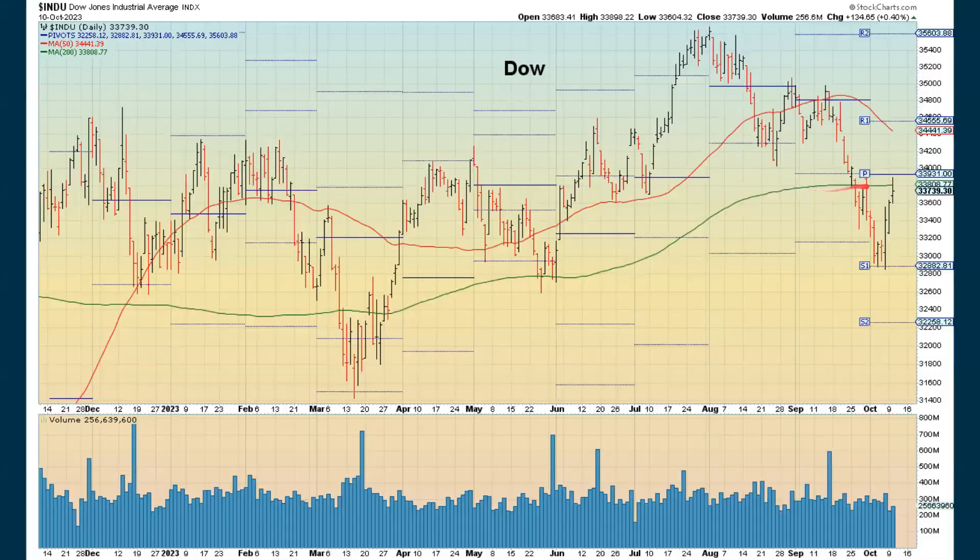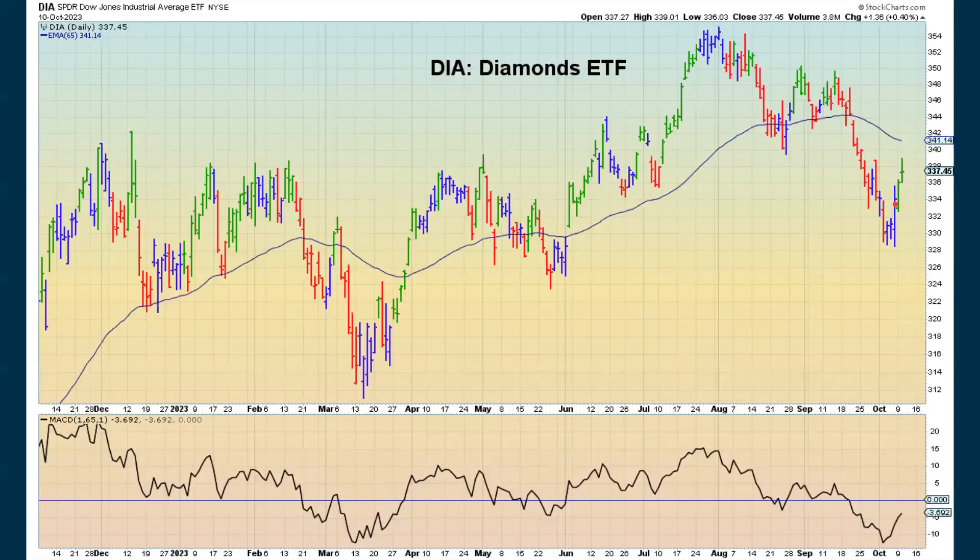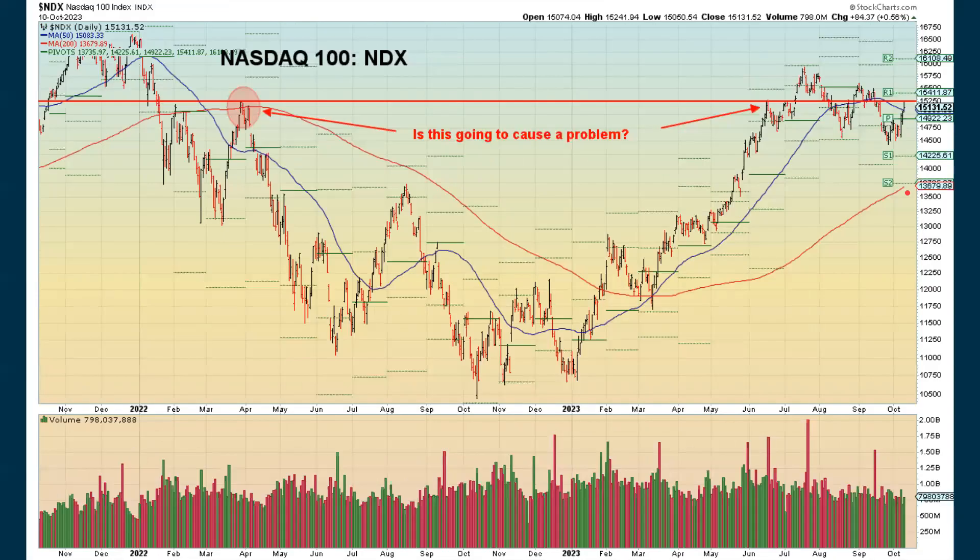We're coming almost back up to the 200-day moving average with the Dow, but we were not able to close above that. We just about came up to this pivot point and then closed down below that. The Diamonds, though, remained positive for the Elder Impulse system. The NASDAQ came right up to this previous high, and that seemed to act as overhead resistance — we ended up closing below it. On the positive side, we are above the 50-day moving average. We'll see if this starts to turn things back down, or if we can break through to the upside.